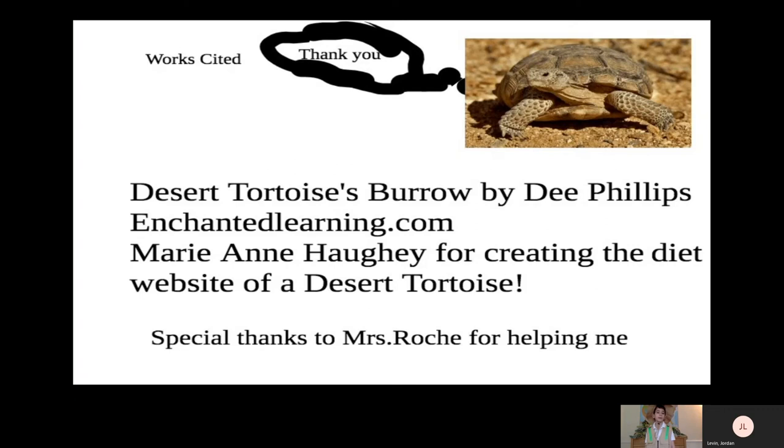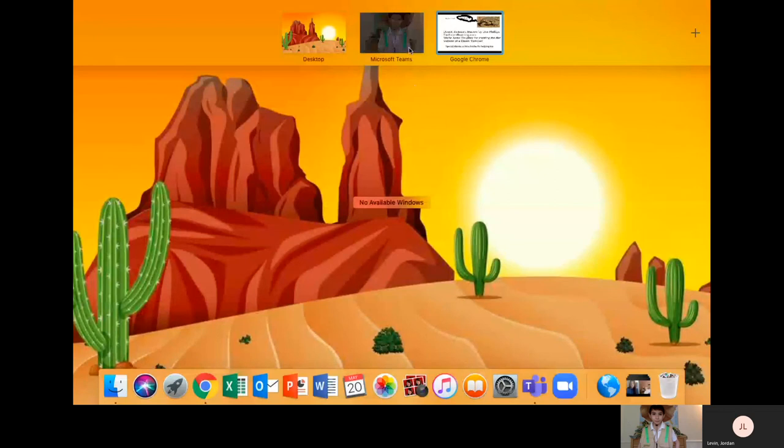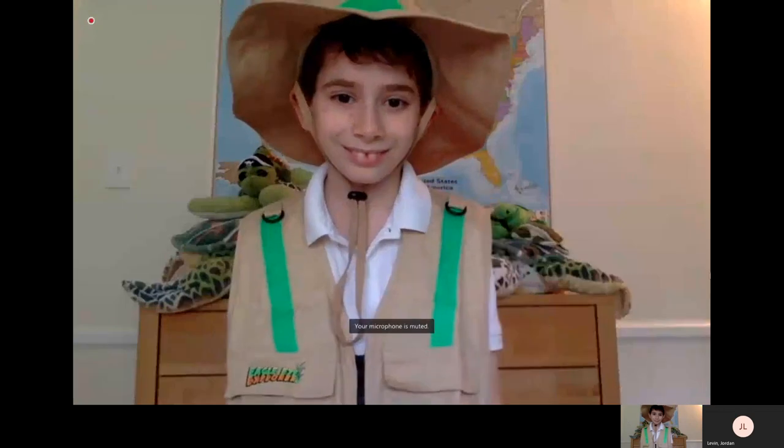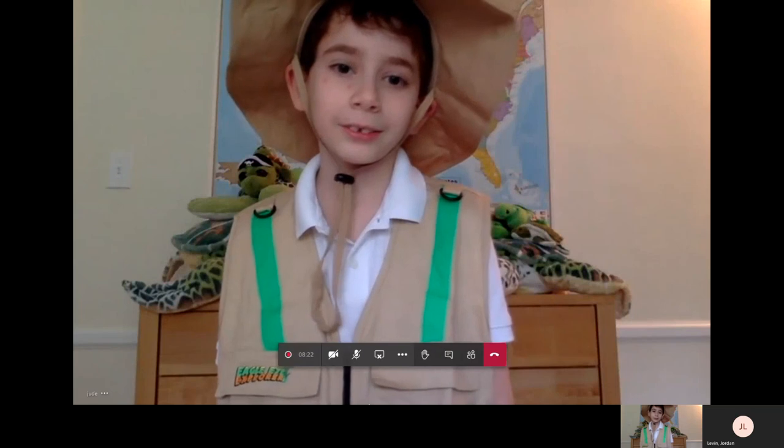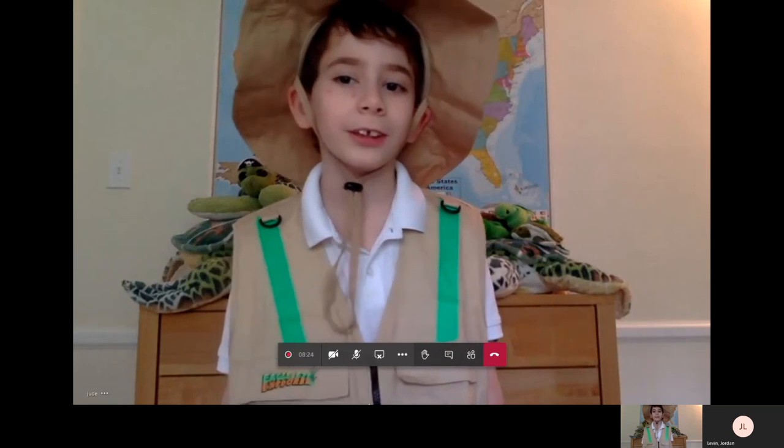Desert Tortoises Burrow by D. Phillips. Enchantedlearning.com. Mary Ann Hogg, for creating the diet website of a desert tortoise. Special thanks to Ms. Roach for helping me. Thank you. I liked learning about the desert tortoise for my research. I hope you learned a thing or two.